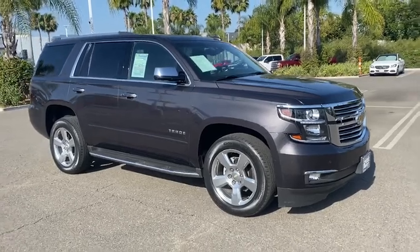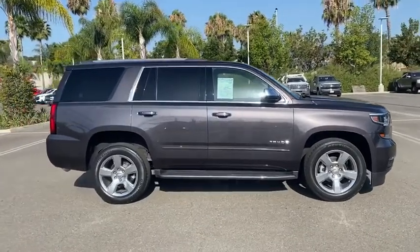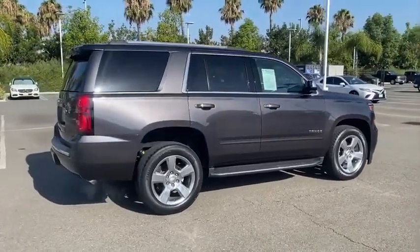Come test drive the 2017 Chevrolet Tahoe. Tahoe has been the best-selling sports utility vehicle, accounting annually for more than 25% of all full-size SUV registrations in the United States.